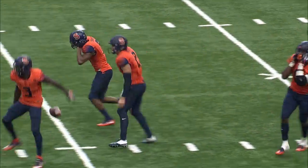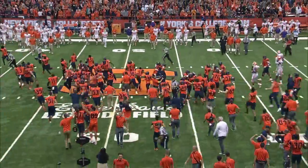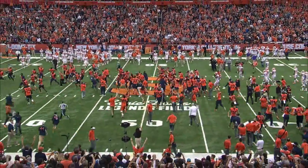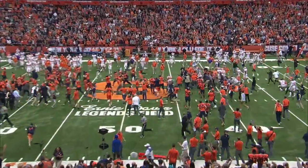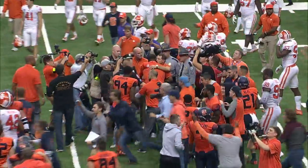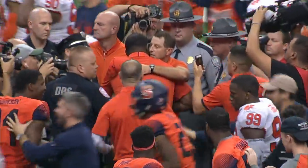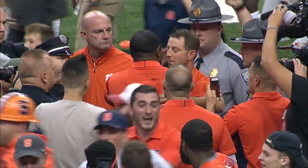Clemson cannot stop the clock. Victory formation again with 16 seconds to go, and Dungey takes one more knee. The orange pour out onto the field. It's the biggest upset in the Carrier Dome in more than 30 years as the orange led the entire game and held off the defending national champions. They beat Clemson, winners of 11 in a row. The final score: Syracuse 27, Clemson 24.